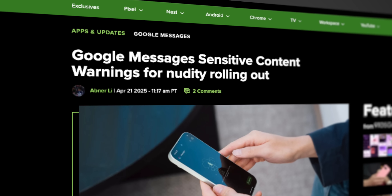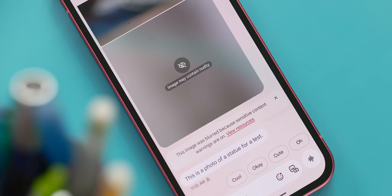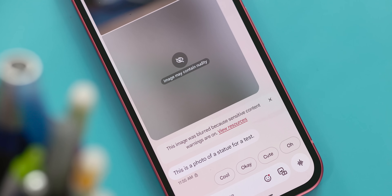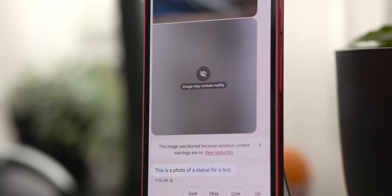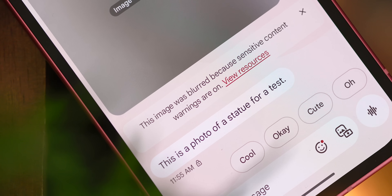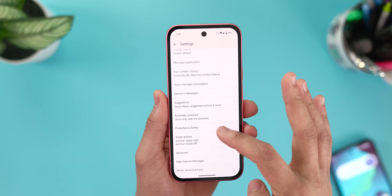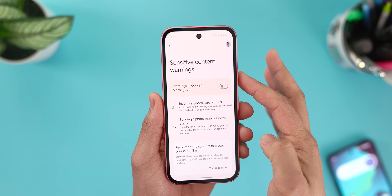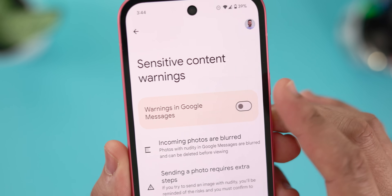Next up is a relatively new feature to Google Messages, having been added around April 2025, which is sensitive content warnings. When you enable this feature, Google Messages will use on-device image classification to identify images that might contain explicit content. If such an image is detected, it will automatically be blurred before it's displayed in your chat. It's a small but potentially useful feature, though it's a bit hidden in the settings. To find it, tap on your Google account icon in the top right corner of the Messages app, then head to Message Settings, then Protection and Safety.